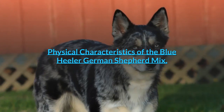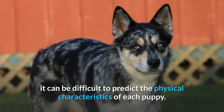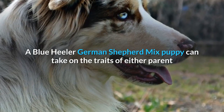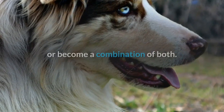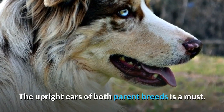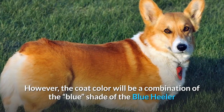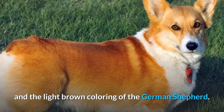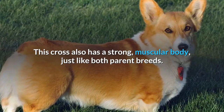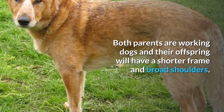Physical Characteristics of the Blue Heeler-German Shepherd Mix. Descending from two different breeds, it can be difficult to predict the physical characteristics of each puppy. A Blue Heeler-German Shepherd Mix puppy can take on the traits of either parent or become a combination of both. The upright ears of both parent breeds is a must. However, the coat color will be a combination of the blue shade of the Blue Heeler and the light brown coloring of the German Shepherd. This cross also has a strong, muscular body, just like both parent breeds.